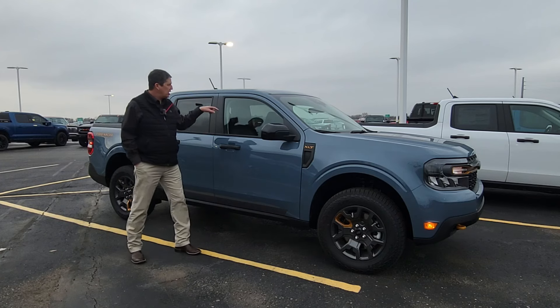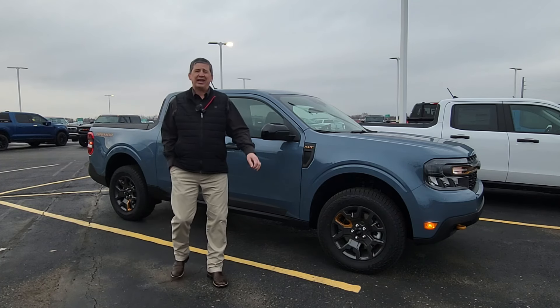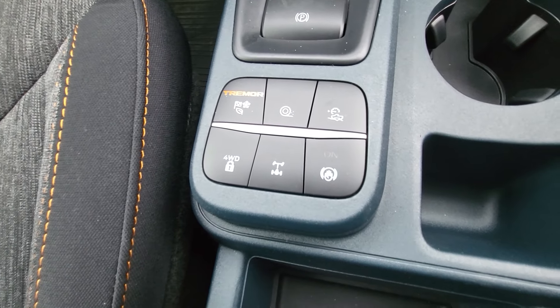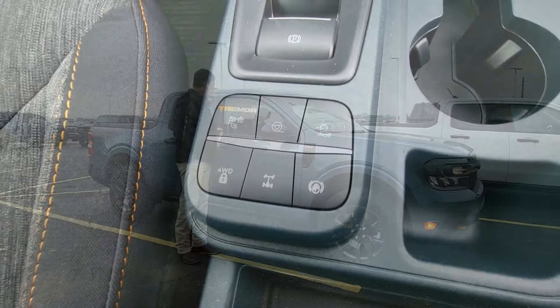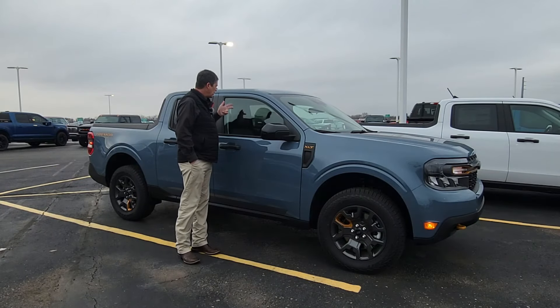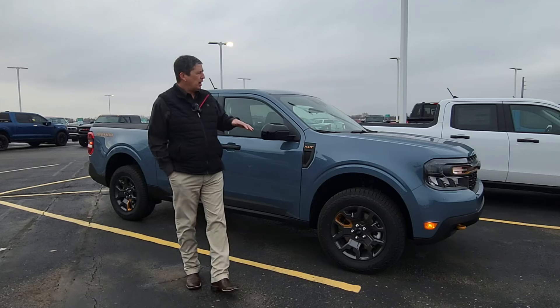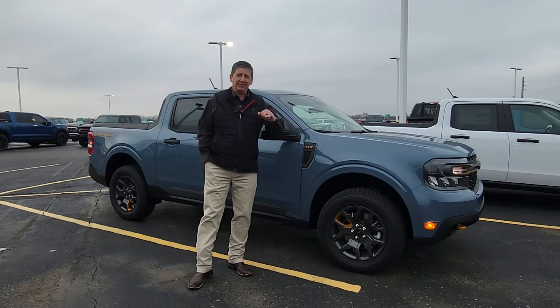On your drive mode switch, you're going to have the Tremor mode on there along with all the buttons you need. You'll get the rear locker as well, 4x4 lock, and all of that is going to come with the Tremor package.